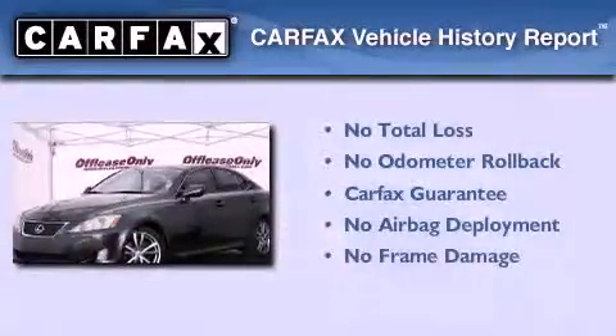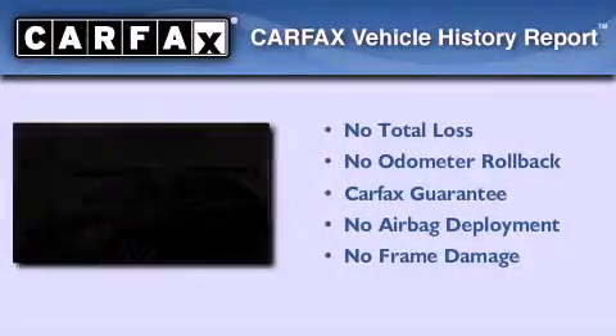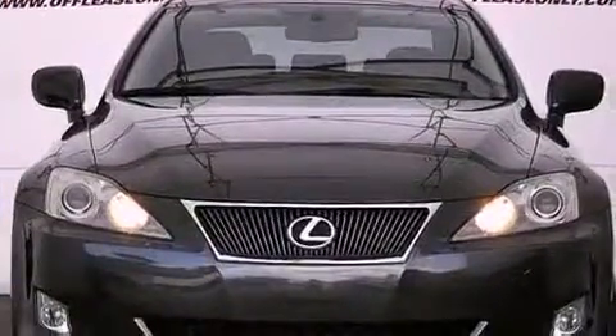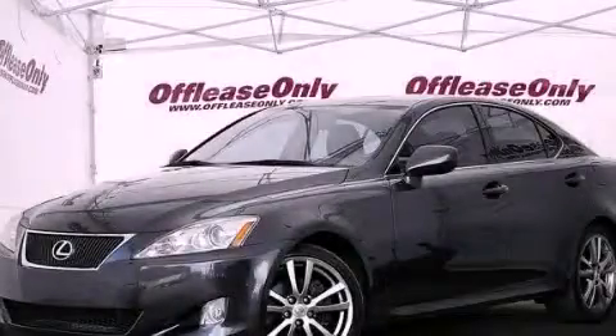Not to mention that this Lexus qualifies for the Carfax buy-back guarantee. Contact us today and schedule your opportunity to see this automobile in person.